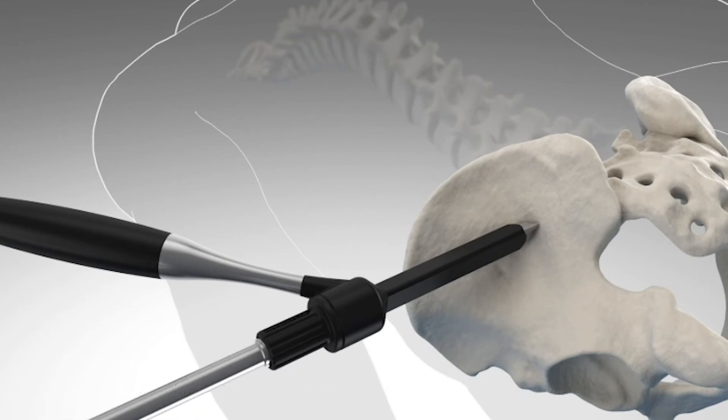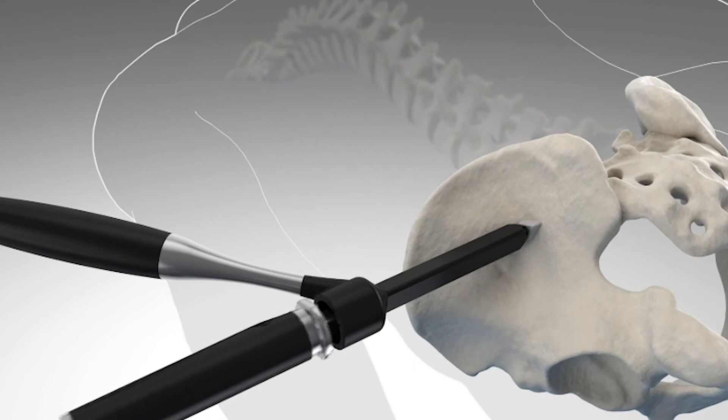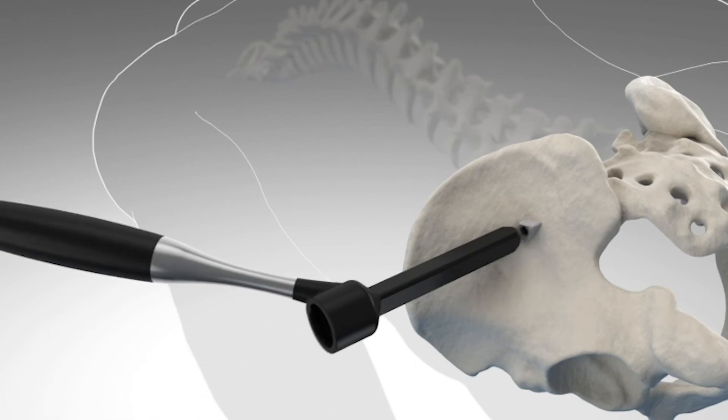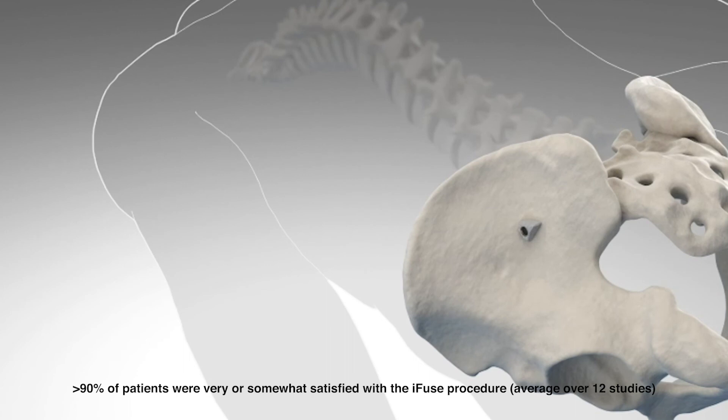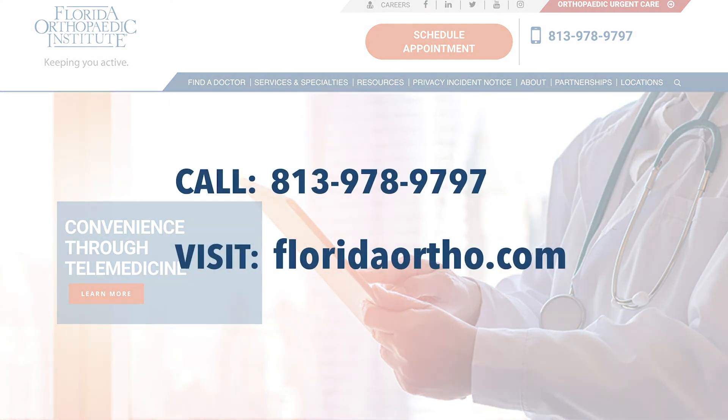I think the difficulty with sacroiliac joint dysfunction is identifying the right patient to perform the procedure on, but if you do that correctly, the results are uniformly gratifying. Most people do extremely well with the procedure. If you suffer from low back pain and think that sacroiliac joint dysfunction could be the cause, please call and make an appointment to be evaluated.